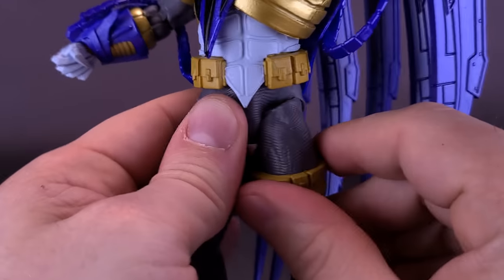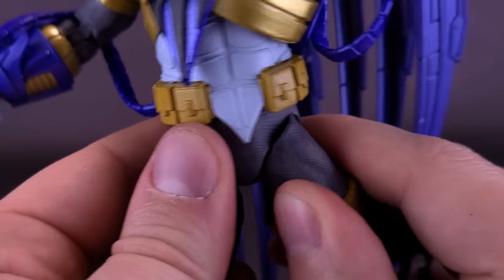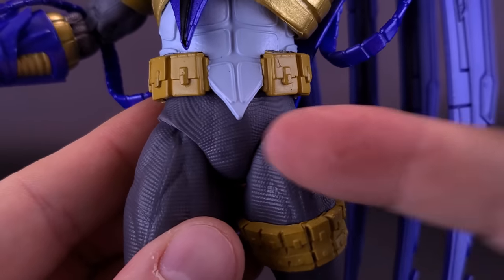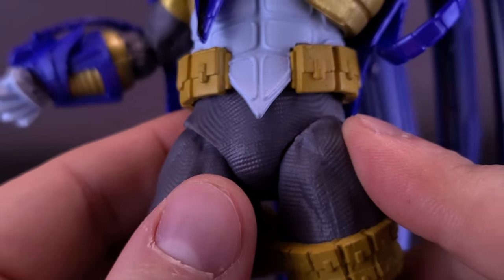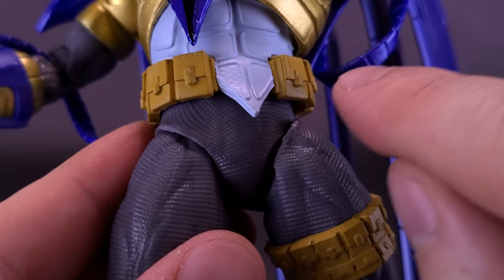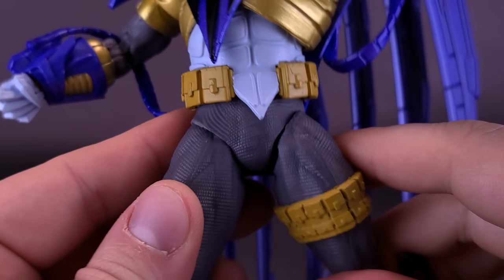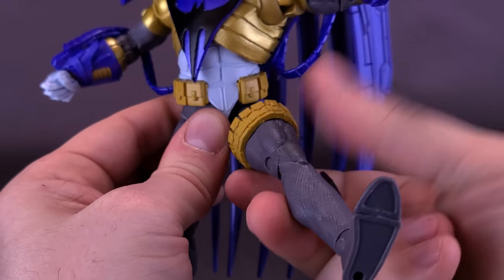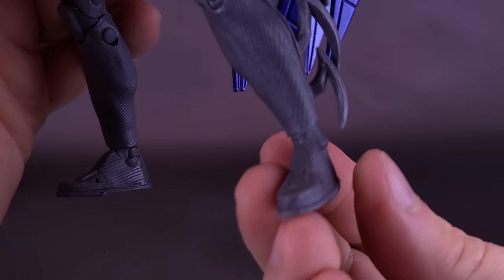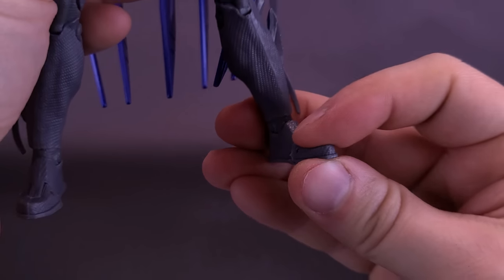One thing I'll point out is that unfortunately with the smaller trunks they've put on this figure, the thighs are always prone to falling outside of the trunks. You're probably going to have to constantly use a small screwdriver or non-sharp knife to fish the plastic out and drape it back over the top of the thigh, just because of the size of the small trunks. But the legs do move forward and back, there's a swivel at the top of the thigh, and there's a double hinge on the knee. Unfortunately, on my figure there's a little looseness in the ankles, more so on one side. The figure also has toe articulation.